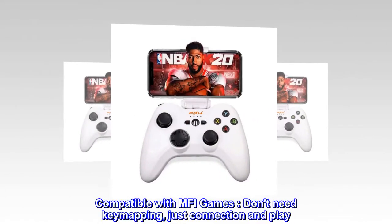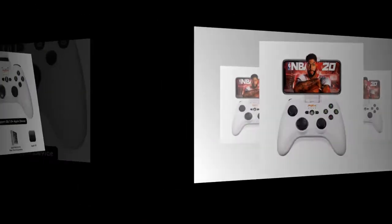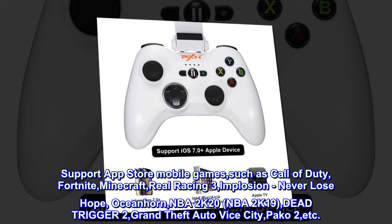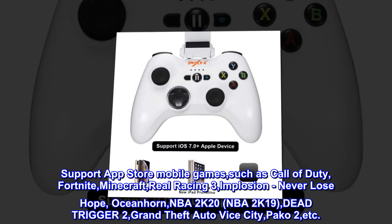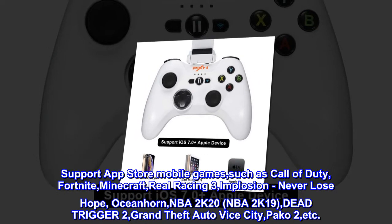Compatible with MFI games — don't need key mapping, just connect and play. Supports App Store mobile games such as Call of Duty, Fortnite, Minecraft, Real Racing 3, Implosion, Never Lose Hope, Oceanhorn, NBA 2K20, NBA 2K19, Dead Trigger 2, Grand Theft Auto Vice City, Paco 2, etc.